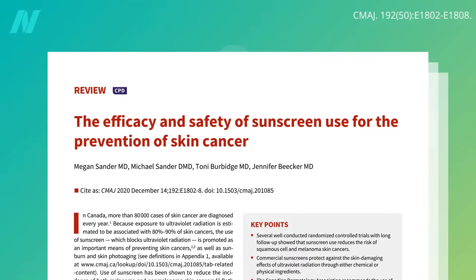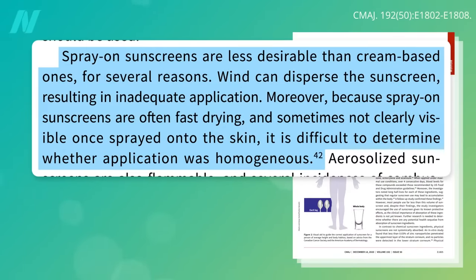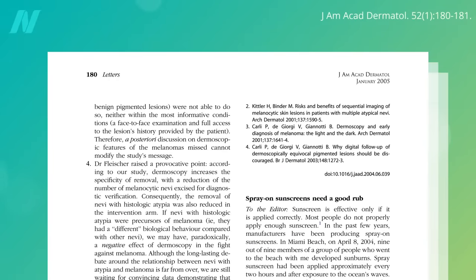What kind of sunscreen should you use? The cream base is preferable to spray-on, since the completeness of application is more readily visualized. To help with adequate coverage, spray-on sunscreens should be rubbed on immediately after spraying.